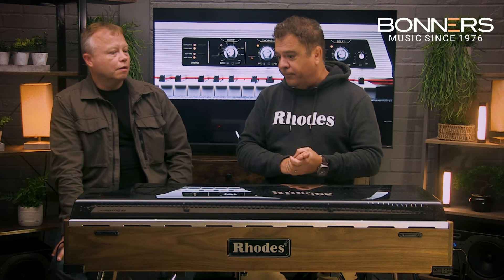In 1984 or so you had the Mark 5, which is a stage piano that sounds absolutely beautiful — it's one of the holy grails of Rhodes from that time. In '84 they closed their doors and stopped producing the Rhodes piano.